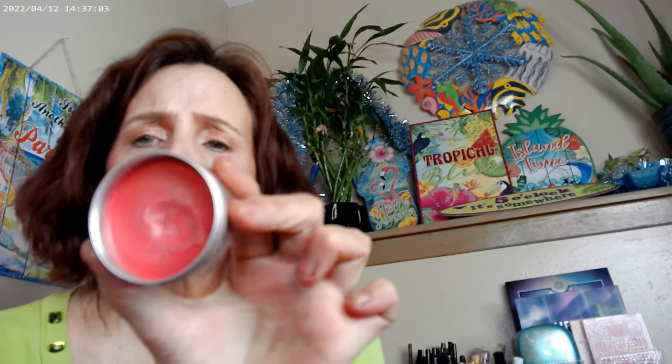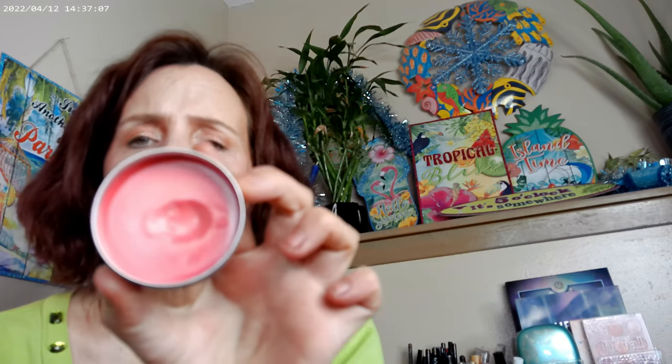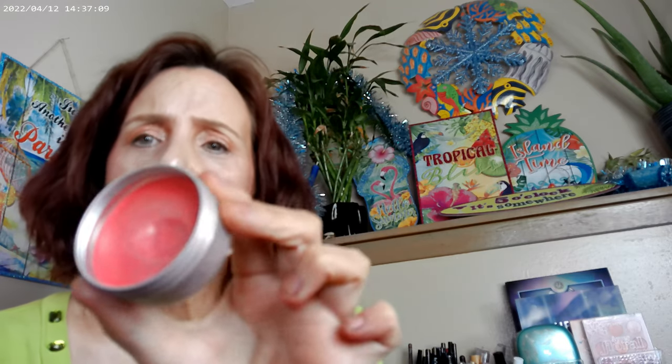Then to go to the grocery store, I went ahead and used the Revolution in the Peach Shade. This is the one that has a lot of glow to it, and for the grocery store it worked fine.